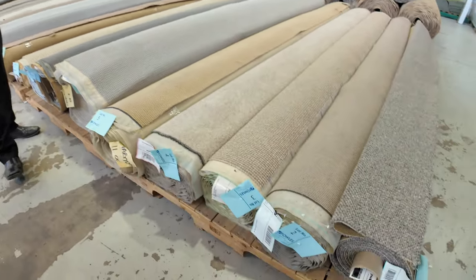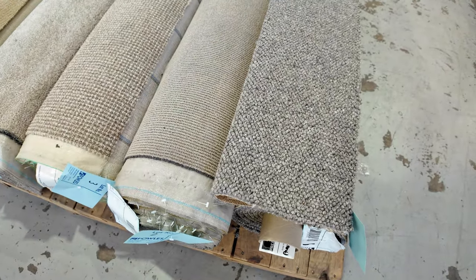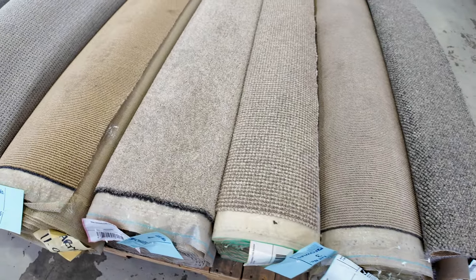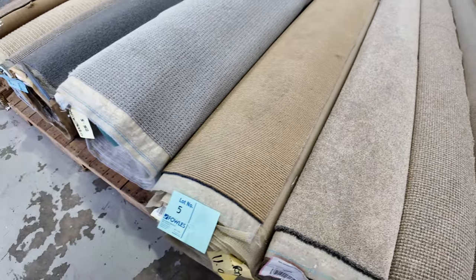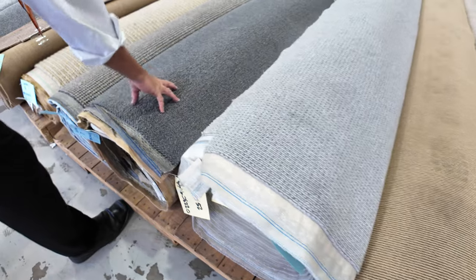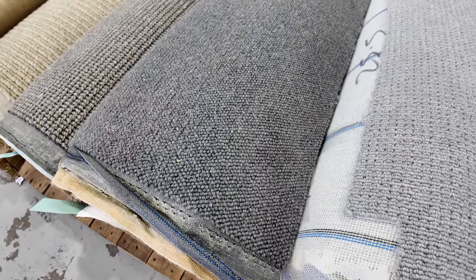Let's start off with our smaller rolls this week. Here we've got some nice medium to large room lot sizes. The rolls are 3.6 metres wide and will vary in length anywhere up to around 10 or 12 metres. We've got a bit of everything here — lots of wool going through this week especially, and a nice quality 100% wool loop pile like that.